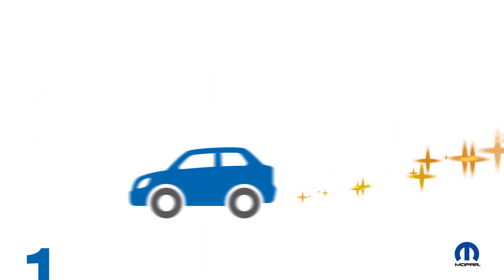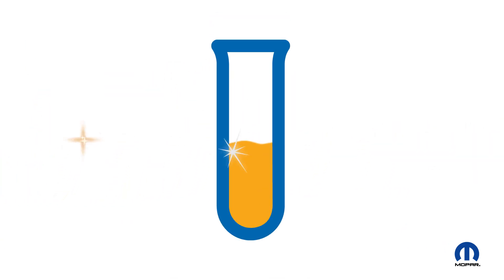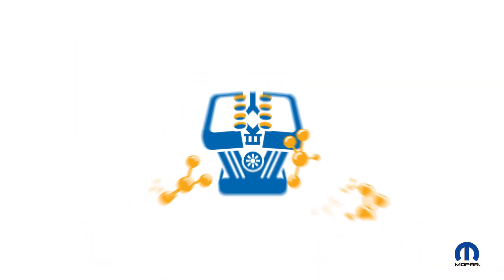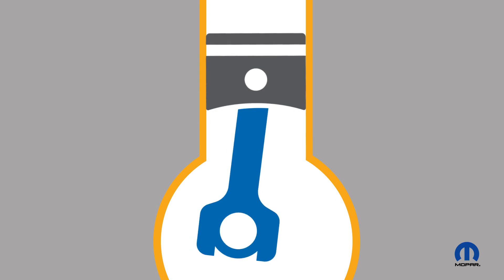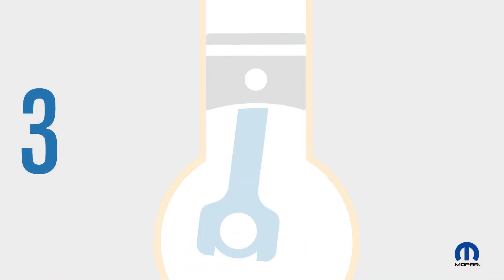1. Synthetic oil is chemically pure. It contains virtually zero natural impurities — that means a cleaner running engine. 2. Synthetic oil is chemically constant. It lasts longer before breaking down. Translation? More lubrication for longer engine life.